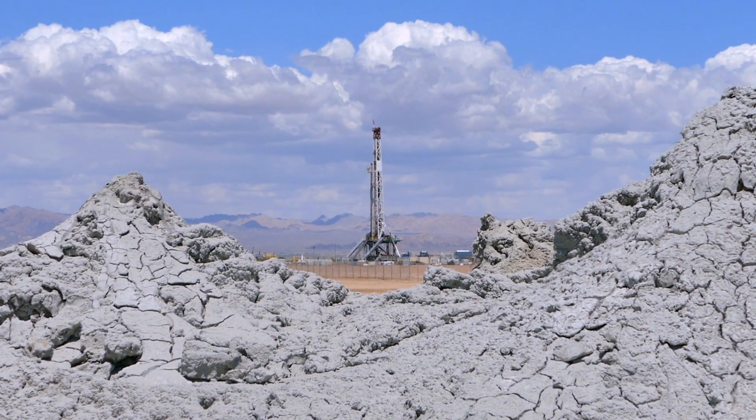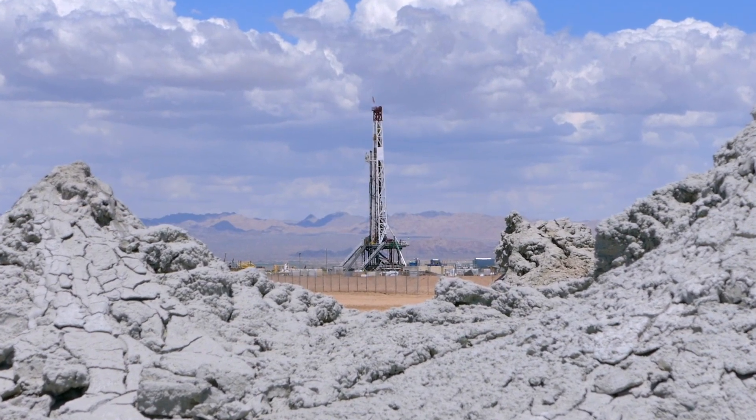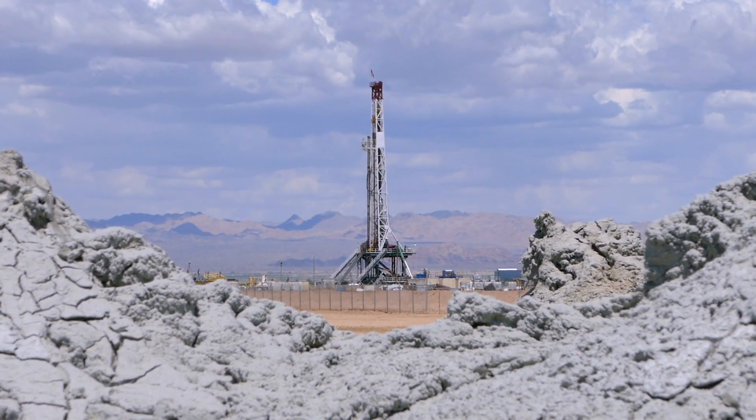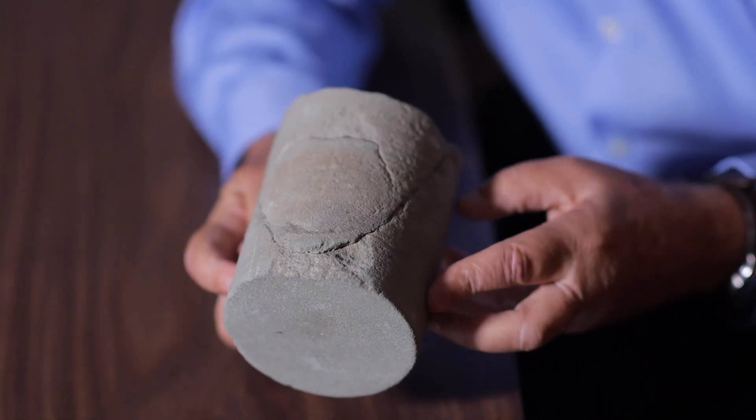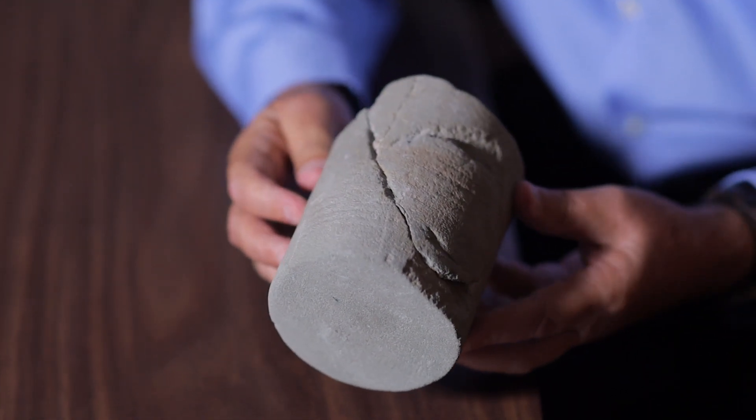One of our first challenges in working at the Salton Sea was to define the large reservoir of hot geothermal brine as close to the surface as possible. We brought in drilling rigs and drilled a number of test wells, production and injection wells. It's important to know that a geothermal reservoir isn't a big pool or cavern under the ground — the brine is completely absorbed within porous rocks that look like this.